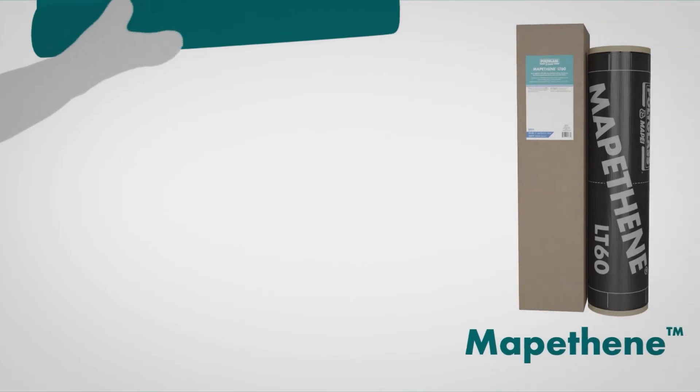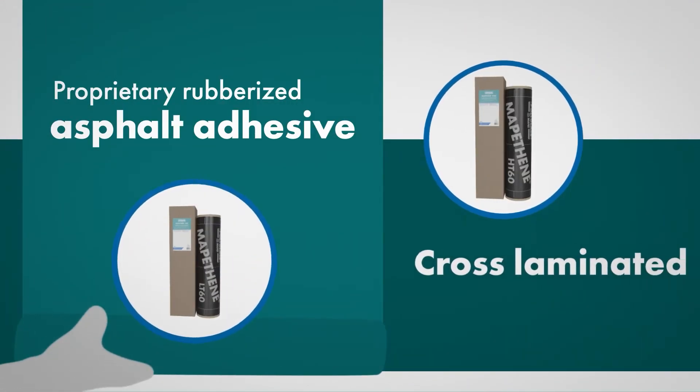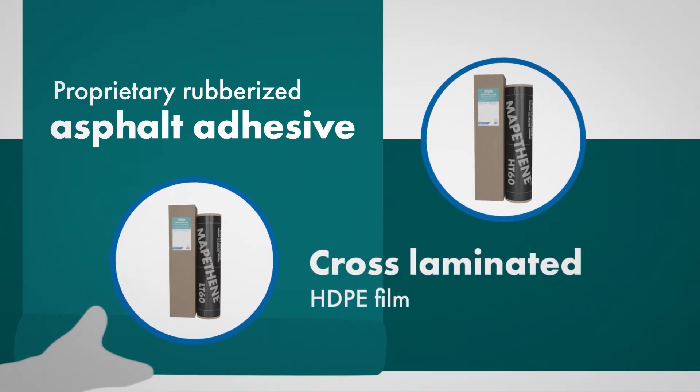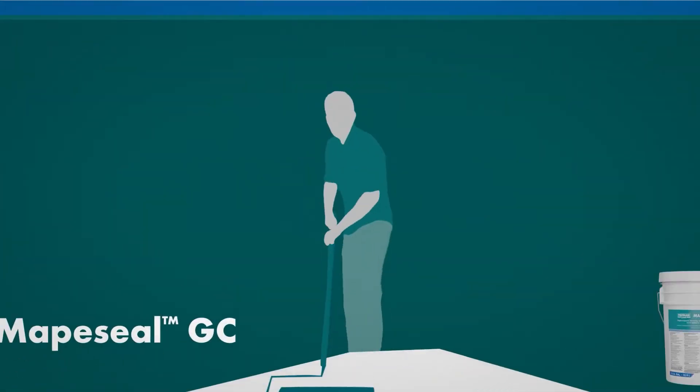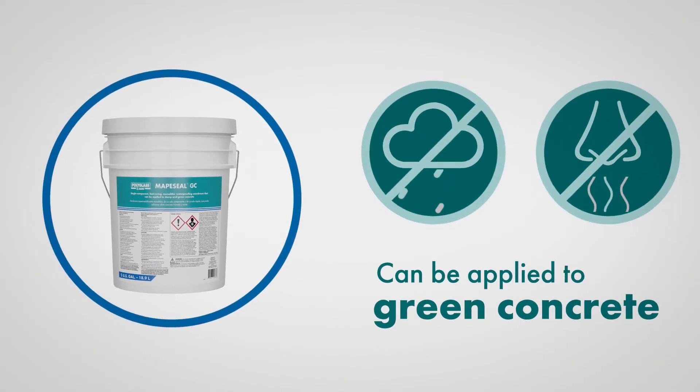Mappathene, post-applied membrane, features a combination of an advanced rubberized asphalt formulation with cross-laminated HDPE film. And Mappaseal GC, a one-component, single-grade, fast-curing fluid applied membrane.